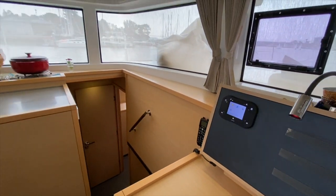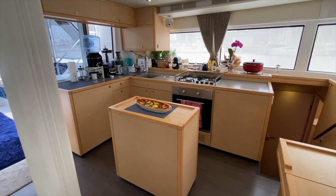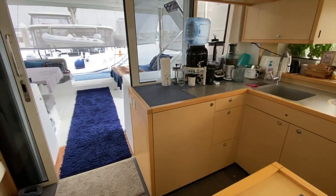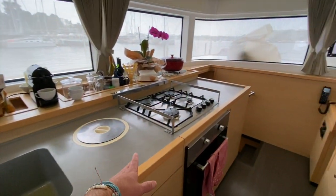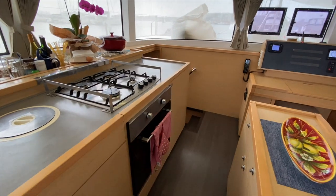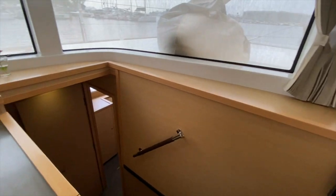Off to the port side is the large galley with a center island — really impressive. The galley itself has amazing countertop space, a nice built-in sink in Corian, a four-burner stove, and a convection microwave oven.